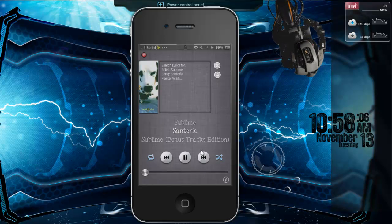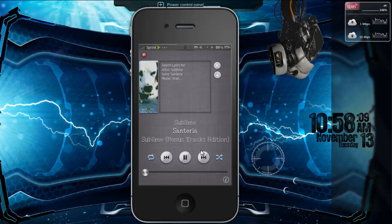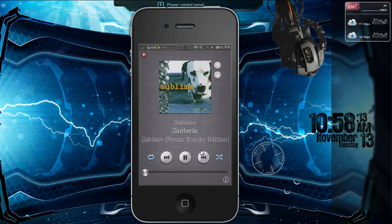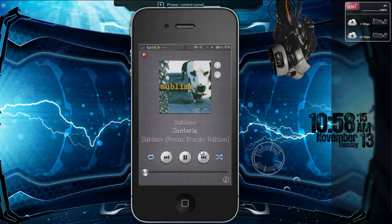It works with the Pandora app and Spotify as well, so it is pretty cool. Check it out — it's called Justice and you can find it in Cydia.